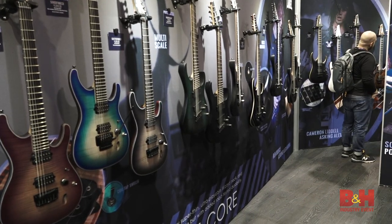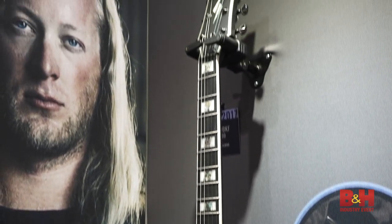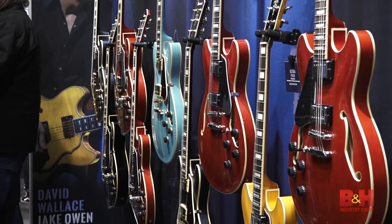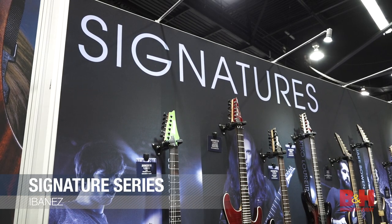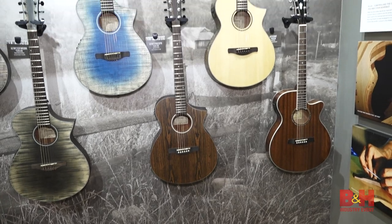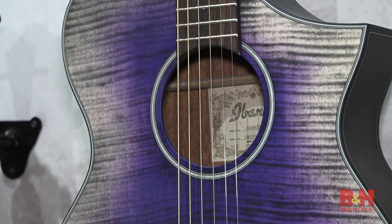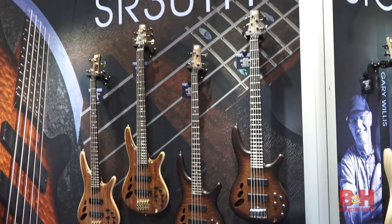Ibanez's 2017 lineup brought an expansion of their Iron Label line, more models featuring boutique Bare Knuckle pickups, and new signature models from the likes of Meshuggah, Periphery, Steve Vai, and more. As can always be expected, they also have a beautiful lineup of acoustics and some unique contributions from their bass workshop.